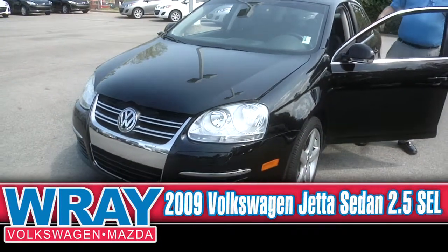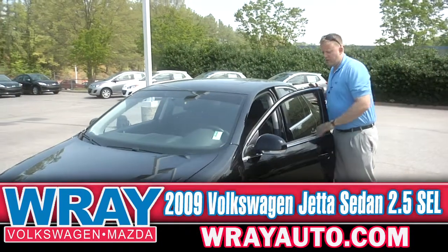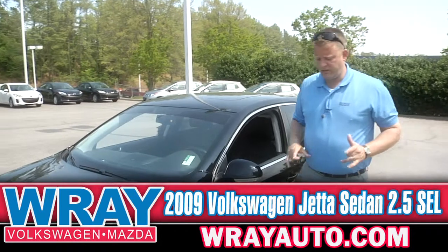This is an off-lease vehicle, so it's still got low miles, covered under warranty. Being a certified vehicle, that's giving you extended coverage as well.